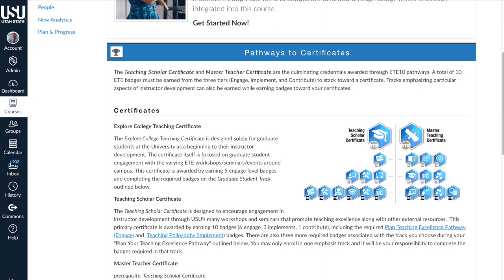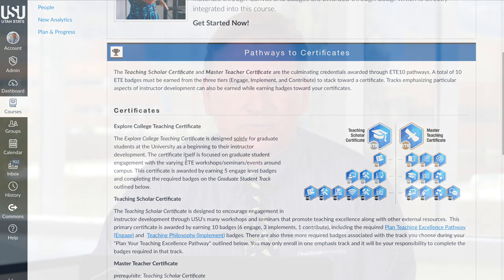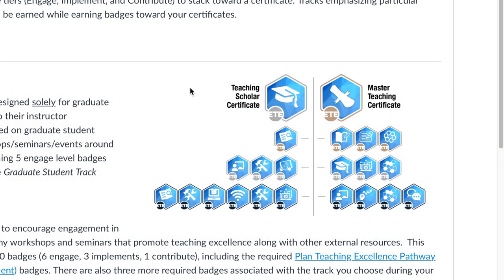There are three certificates that you can earn. The first, and newest one, is solely for graduate students, to help them understand the process of becoming a college-level instructor. The second is the Teaching Scholars Certificate for anyone here at Utah State University, and the third is the Master Teaching Certificate. These two each require 10 badges in order to complete the certificate.